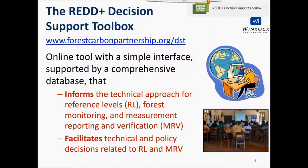This background led to the development of the tool that is the main feature of this webinar: the FCPF REDD+ Decision Support Toolbox. The URL is shown on the slide — you can go to forestcarbonpartnership.org and then slash DST for Decision Support Tool, which will get you to the tool.